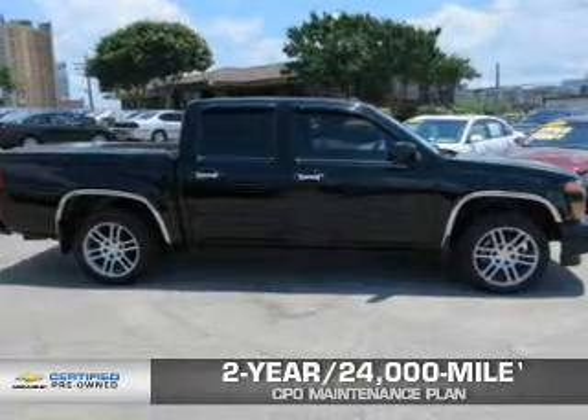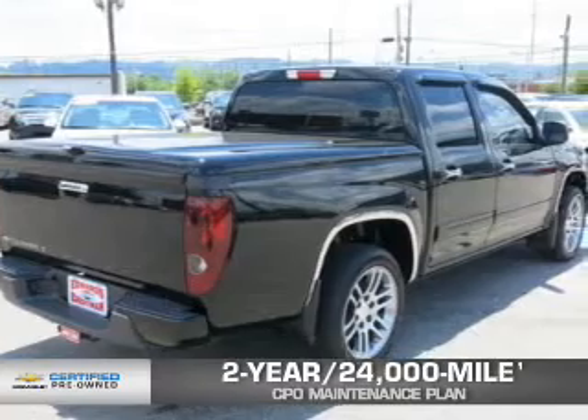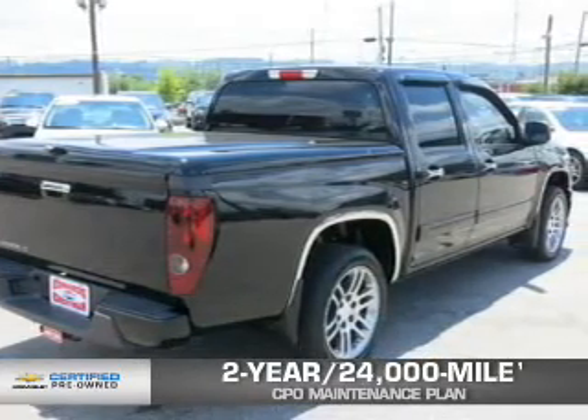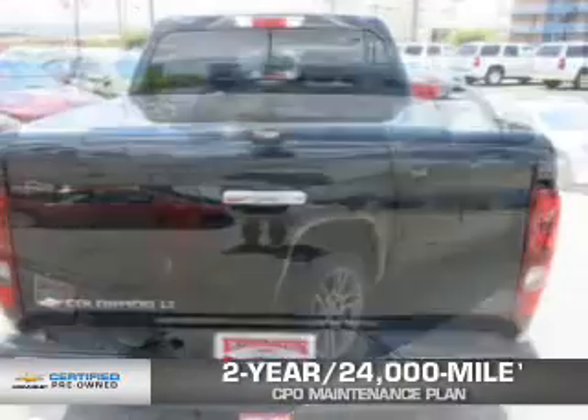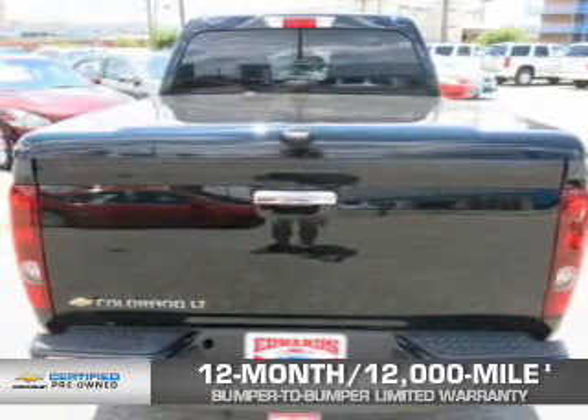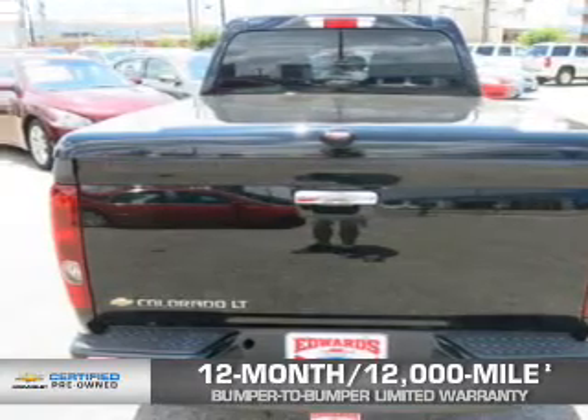Every Chevrolet certified pre-owned vehicle has the value and confidence you need. OwnerCare puts no worries on a whole new level, featuring our exclusive two-year, 24,000-mile CPO Scheduled Maintenance Plan, and a 12-month, 12,000-mile bumper-to-bumper limited warranty with zero deductible.